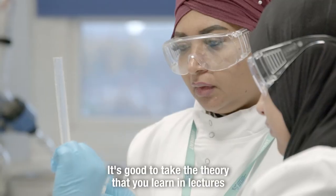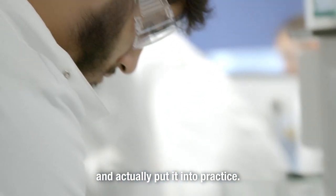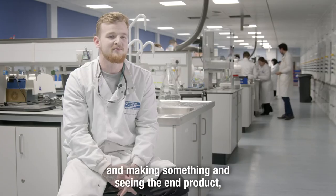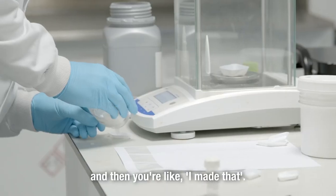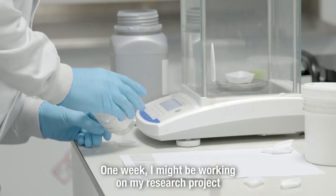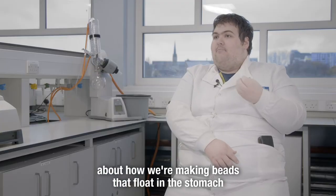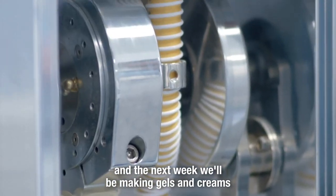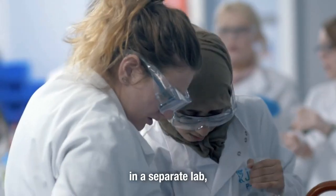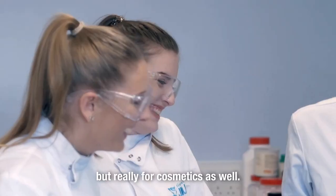I enjoyed the labs the most. It's good to take the theory that you're learning in lectures and actually put it into practice — getting into the labs, making something, seeing the end product and thinking, I made that. One week I might be working on my research project about making beads that float in the stomach to deliver drugs, and the next week we'll be making gels and creams in a separate lab, not only for pharmaceutical applications but really for cosmetics as well.